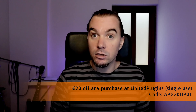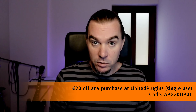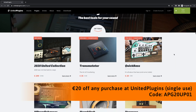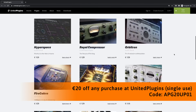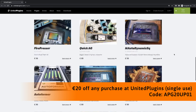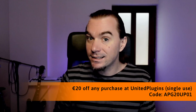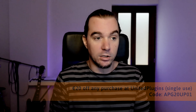If you're quick, we've still got two more days to get your €20 discount at United Plugins. That is with the code APG20UP01. That can be applied to any product they have at United Plugins, including those that are on sale. So if you check the discounts already applied, you might be able to get an extra €20 off and get yourself a nice little deal there. That expires on the 11th, so don't miss that — you've only got a couple more days to grab it.